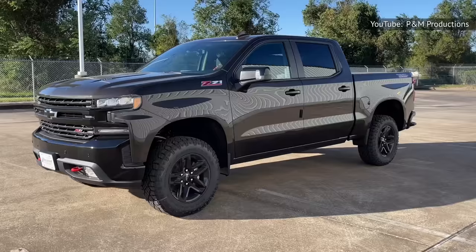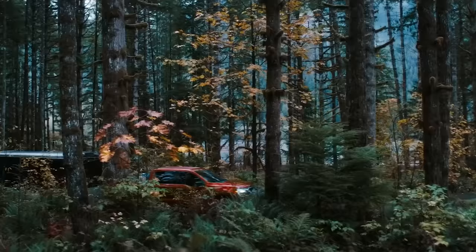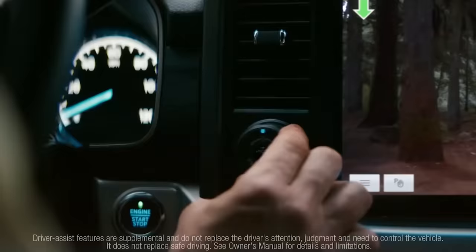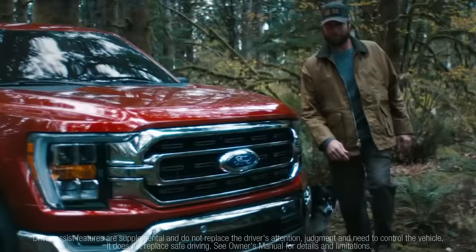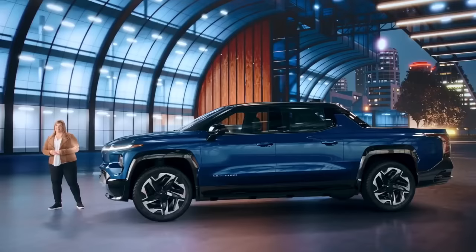For Chevy, the 2022 Silverado is a particularly big deal. Truck sales continue to grow in the U.S., and it's an ongoing battle to dethrone Ford's best-selling F-150, particularly as the supply chain shortage adds unexpected hurdles to automakers' production plans. Meanwhile, come 2023, Chevrolet will launch its 2024 Silverado EV — the first all-electric version of the pickup.